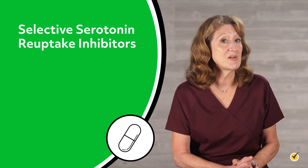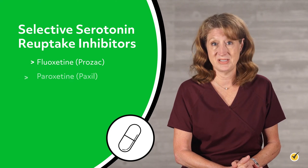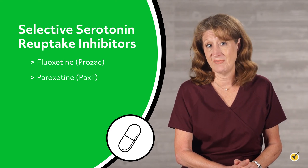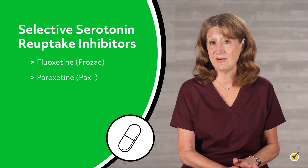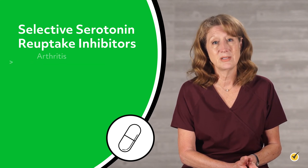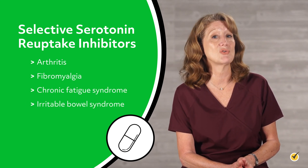Selective serotonin reuptake inhibitors such as fluoxetine (for example, Prozac) and paroxetine tend to be less effective than tricyclic antidepressants for chronic pain and are not effective for neuropathic pain. However, they have fewer adverse effects and may provide some relief for other types of pain, especially if associated with depression, including arthritis, fibromyalgia, chronic fatigue syndrome, and irritable bowel syndrome.